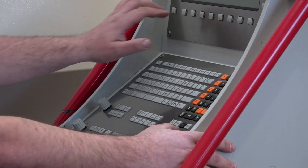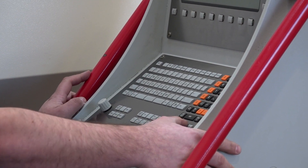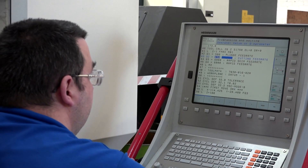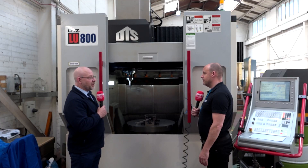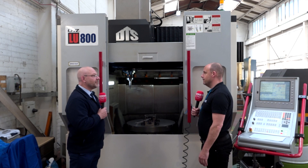And the control system you use here — you guys are familiar with this because you run it pretty much throughout your machine shop. It's Heidenhain, isn't it? Yes, nearly all the machines we've got have Heidenhain on our milling section. The only exception would be our turning section where we've got Fanuc.